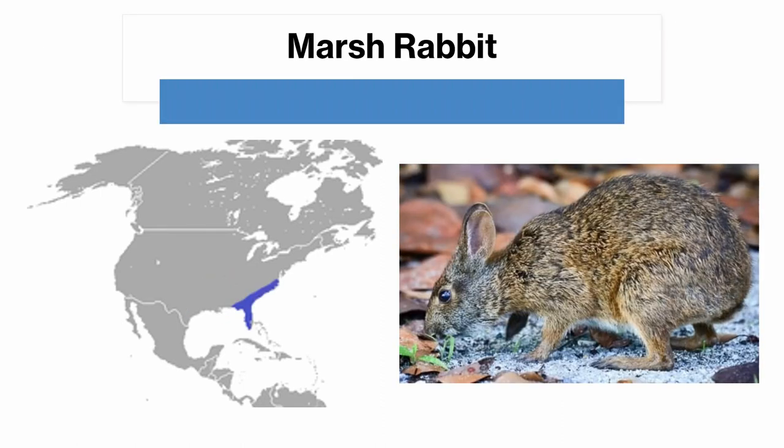The marsh rabbit is very similar to the swamp rabbit, but a bit smaller, with smaller ears and tail. It's also got a different range, with the marsh rabbit found just to the east of the swamp rabbit's range, all along the coast from southeastern Virginia down to Florida.